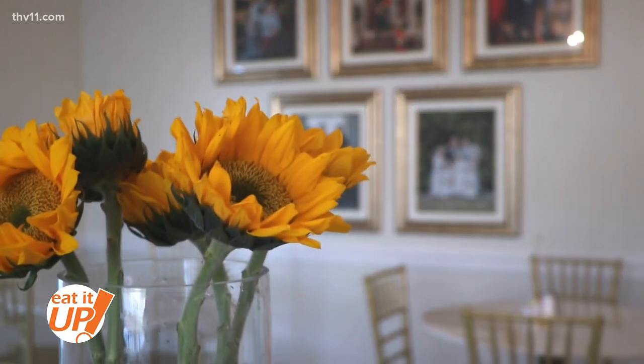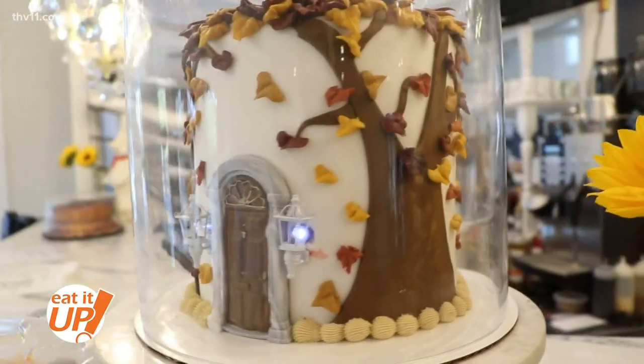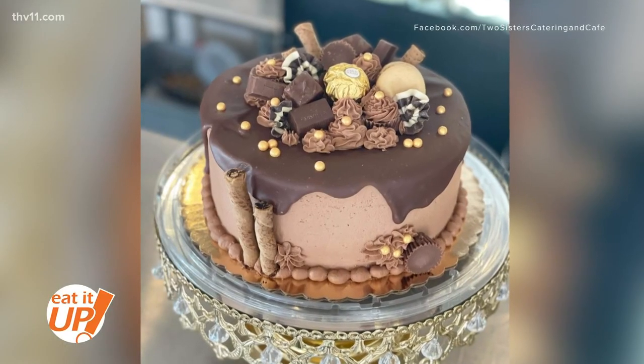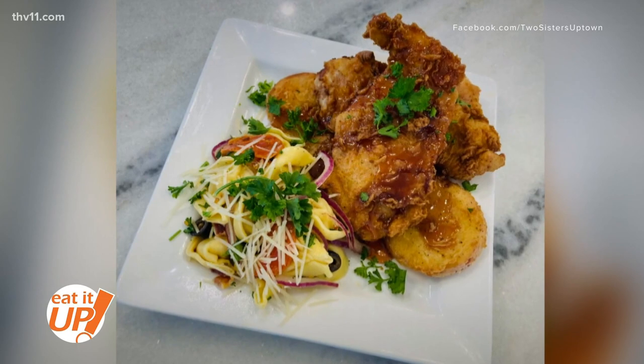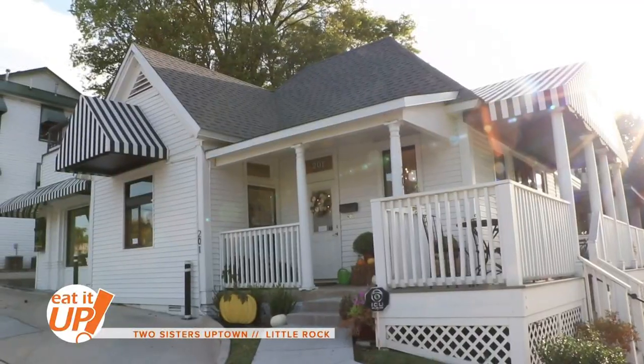The Two Sisters are Faith Cabin and Sharon Holmes. They started this business making cakes for the church, and it has just evolved into a catering and cafe, which they're known for in Sherwood. It's been there for 20 years, and this new Little Rock location has been open for about five months.